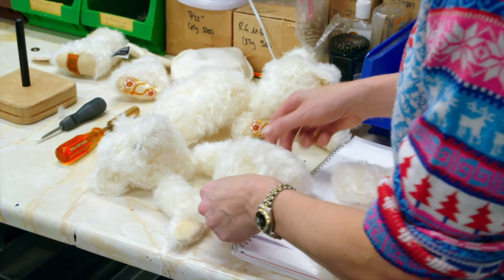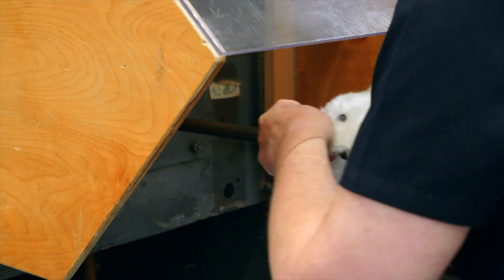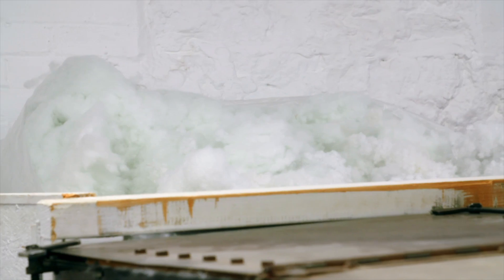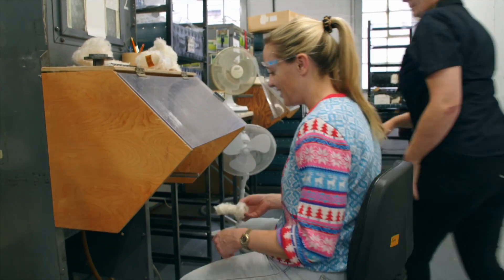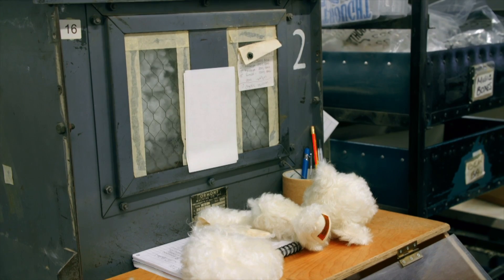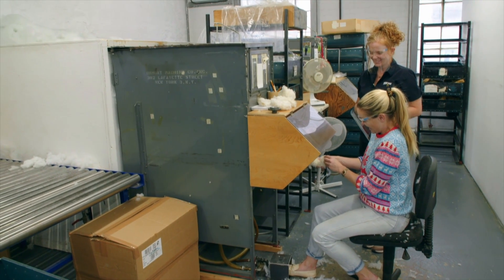He definitely needs some Christmas stuffing. His squidgyness comes from recycled plastic bottles, melted down and spun into fibres, just as soft as traditional wool stuffing. Each bear gets 125 grams of stuffing — too soft and he won't sit up, too much and he won't be cuddly.